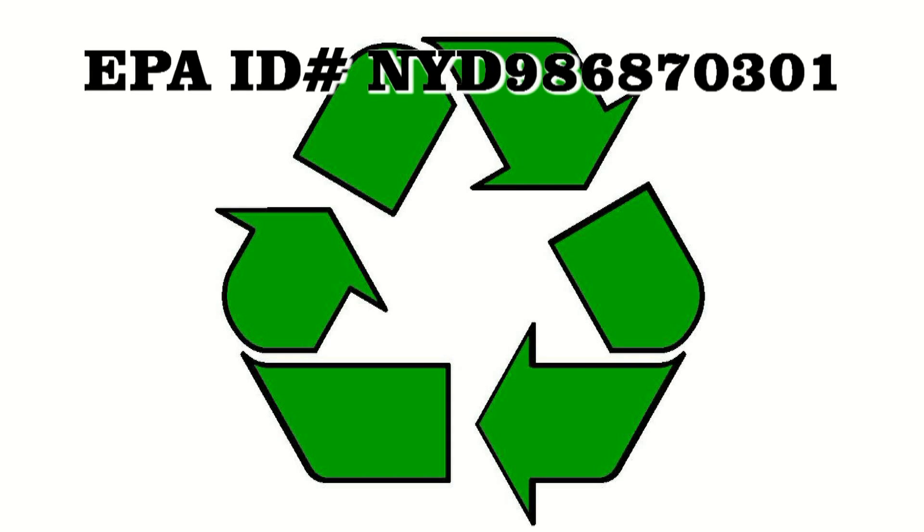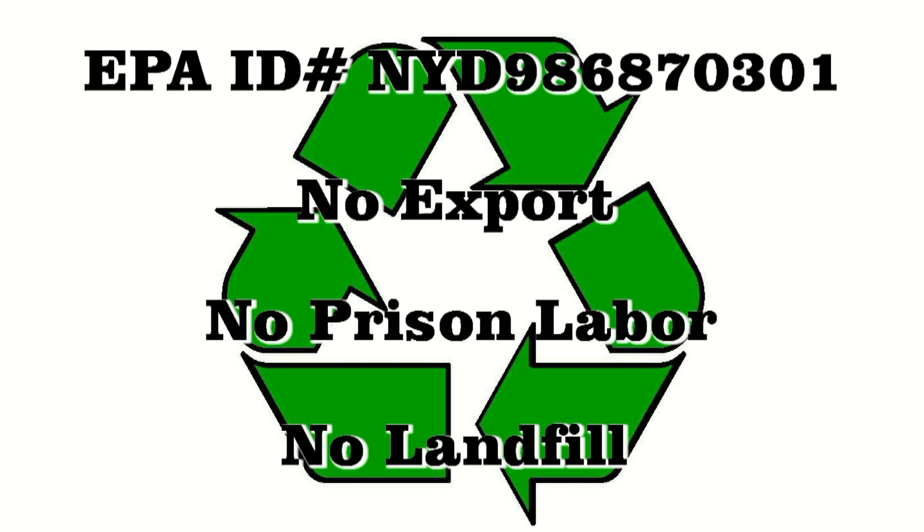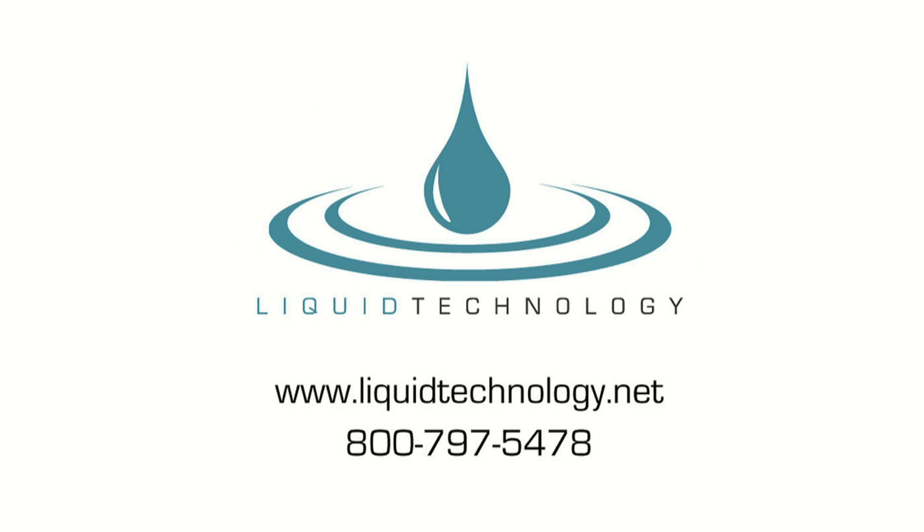Liquid Technology is an EPA-recognized computer recycler and has a strict no-export, no-prison labor, and no-landfill policy. For more information on how we can help your company manage its e-waste, please give us a call or visit us on the web at www.liquidtechnology.net. Thank you.